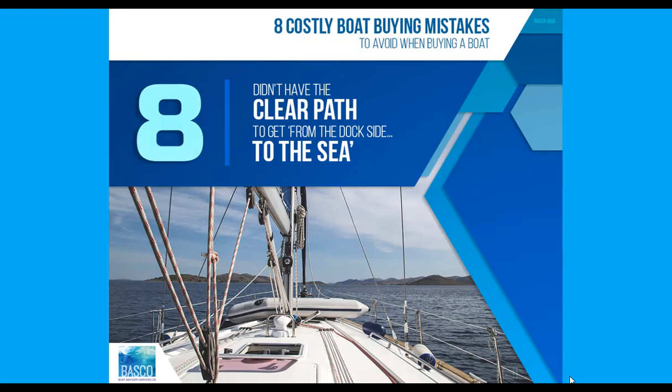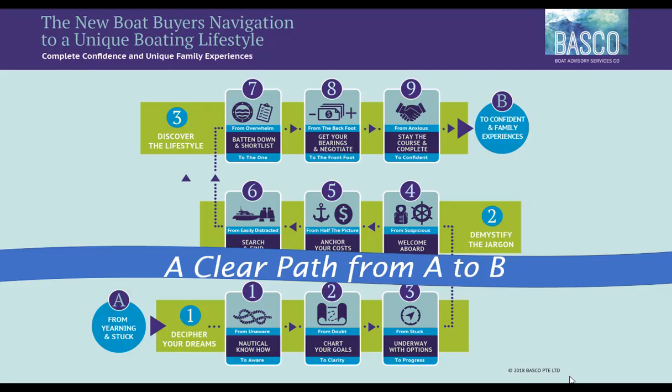The eighth costly mistake is not having a clear path to get from the dockside to the sea. The key to avoiding these costly mistakes lies in having a clear roadmap from point A to point B. Most boat buyers start with the wrong question: how big a boat should I get? Finding an independent buyer's advisor who can craft a clear, actionable step-by-step path will give you 100% boat buying confidence and genuine boat buying value.